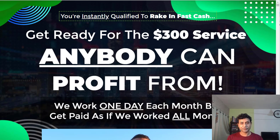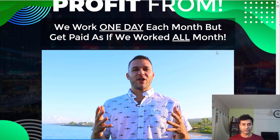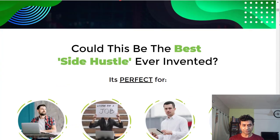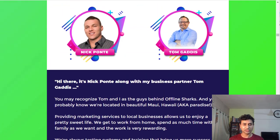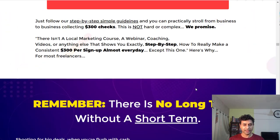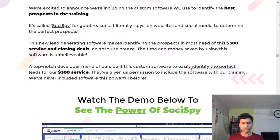So that's the sales page. This is Nick, and he'll tell you about the system. You don't need a list, experience, or a budget — it's all very easy. This is by well-known marketers Nick and Tom. The product consists of training and a software called SociSpy — I'll be attaching the demo of SociSpy at the end of this video.